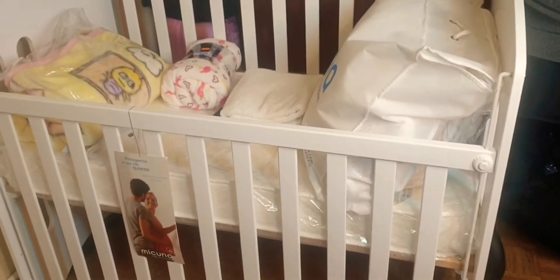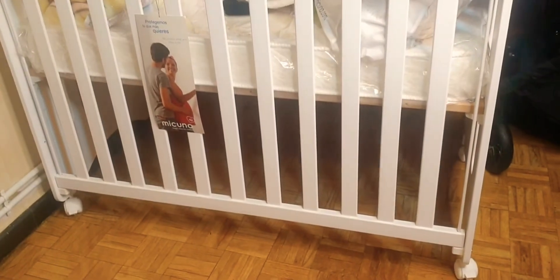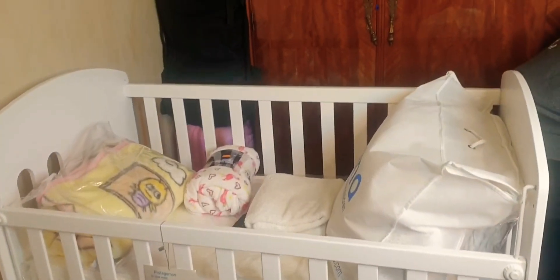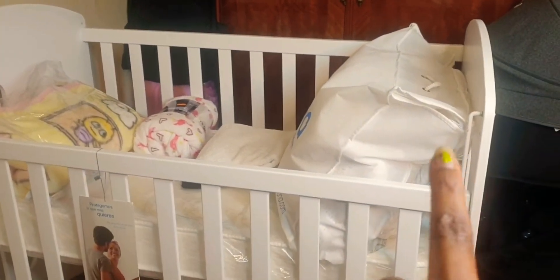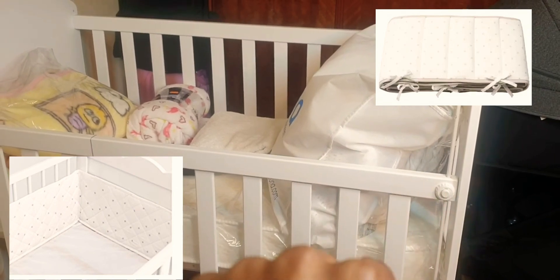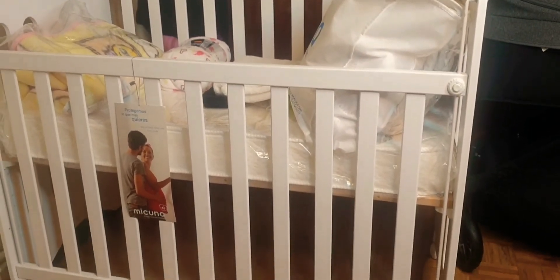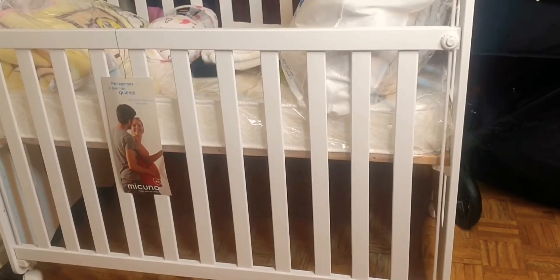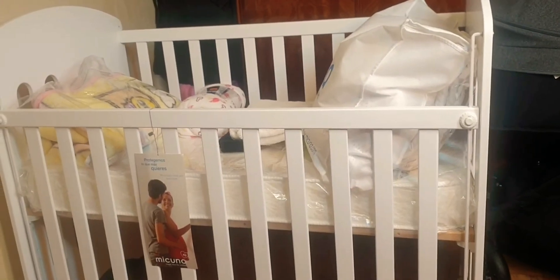So here is the baby bed — they have assembled it, but we haven't spread anything on it or decorated it yet. You can see how it looks. We already have some baby stuff inside. It came with this bag — I think it's the baby protector — and one of the baby sheets is inside too. I'm tired so I can't open it right now. Let me show you guys what they have done so far, and I believe once we've arranged it, we'll show you the full setup.